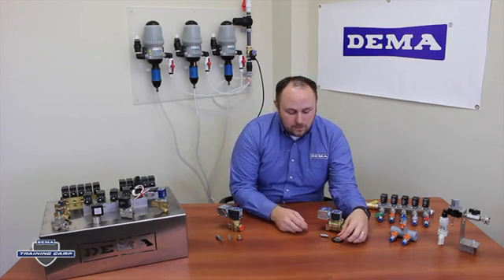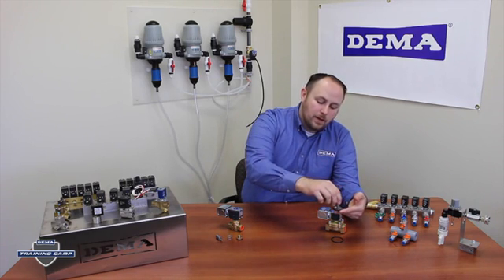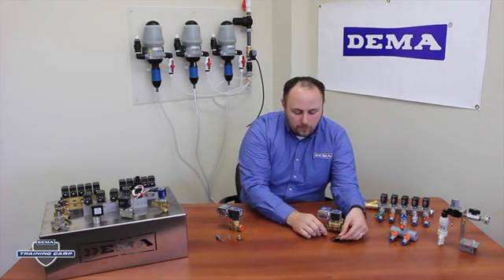Much like the pilot piston valves, the diaphragm valves have a diaphragm on the inside with a plunger that acts on the diaphragm. As the plunger acts on the diaphragm it closes the valve off and closes off the water flow. As it is removed from the diaphragm it allows the water to flow through the valve.